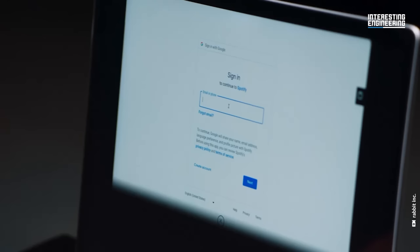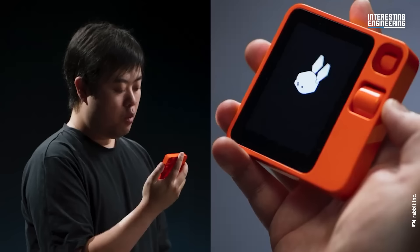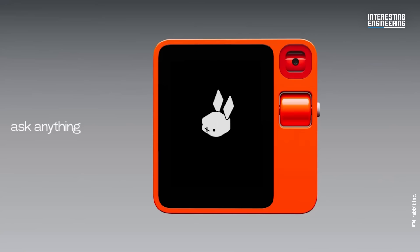One of the most striking features of the R1 is its focus on security and privacy. Unlike many smart devices that are always listening, the R1 requires intentional interaction from the user. The device's microphone, mainly used for voice commands, only activates when the side-mounted push-to-talk button is pressed.